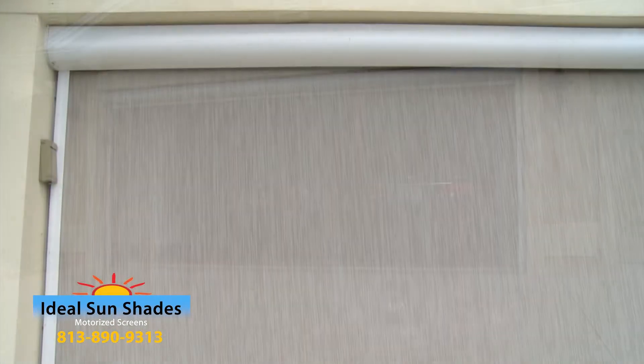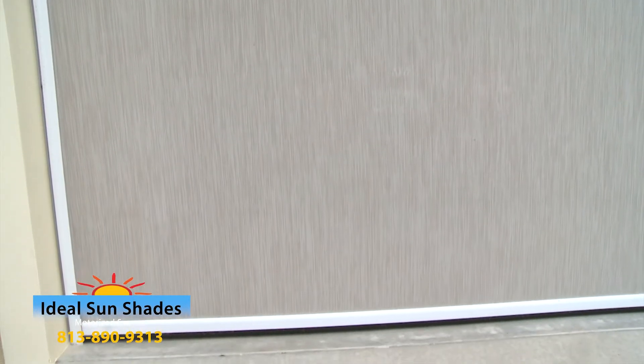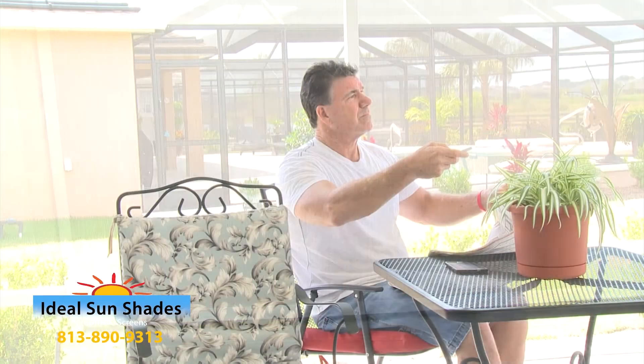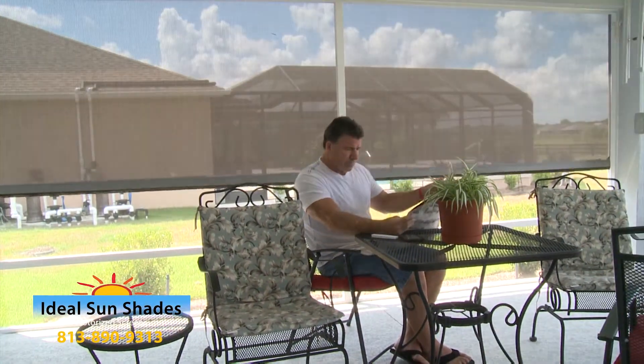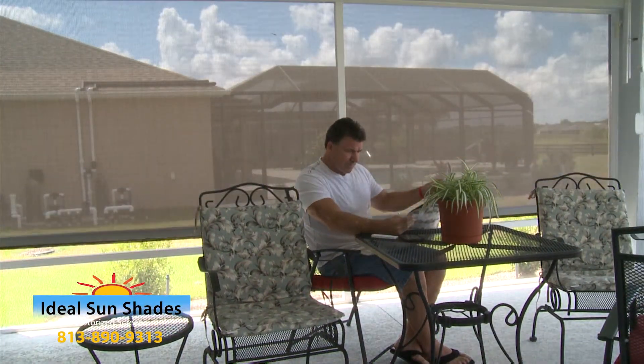With our extensive selection of fabrics and colors, it's easy to find a solution that meets your individual design needs. Beauty, performance, and reliability is what makes Ideal Sunshades the number one choice in retractable sunshade systems and outdoor comfort.